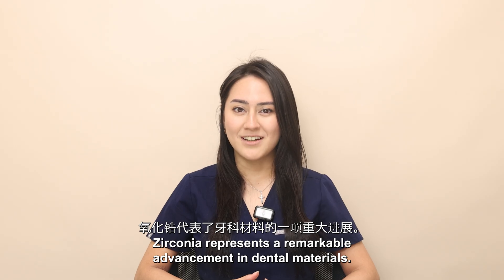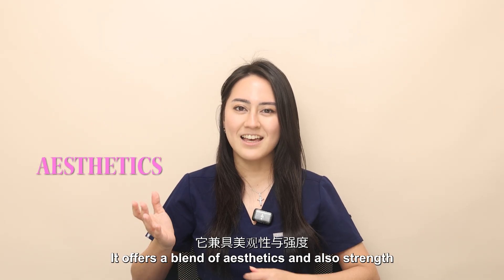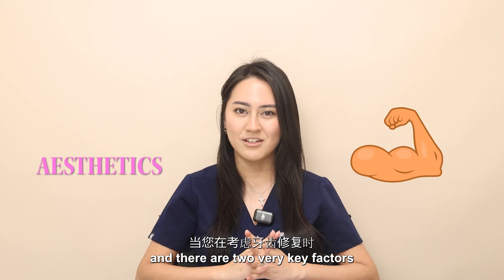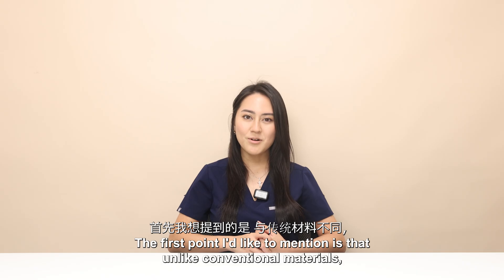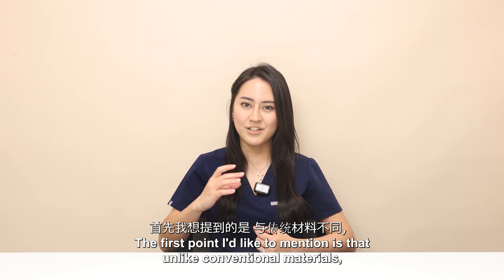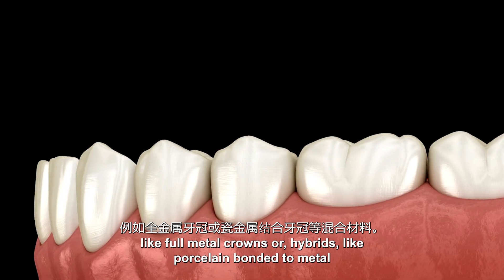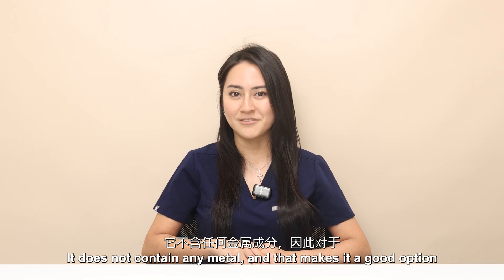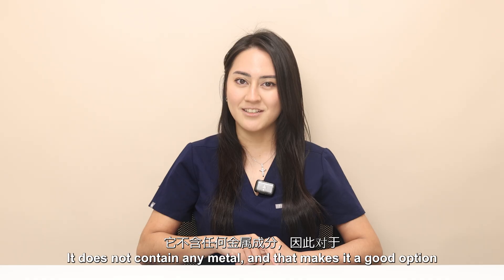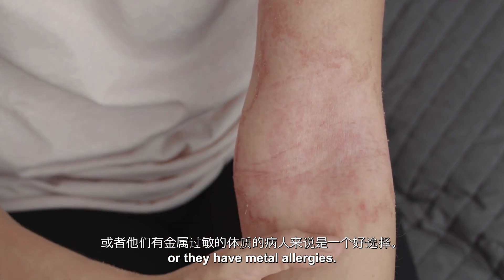Zirconia represents a remarkable advancement in dental materials. It offers a blend of aesthetics and strength, two very key factors when you want to consider restoring your tooth. Unlike conventional materials like full metal crowns or hybrids like porcelain bonded to metal, zirconia is metal free. It does not contain any metal, making it a good option for patients who are sensitive to metals or have metal allergies.